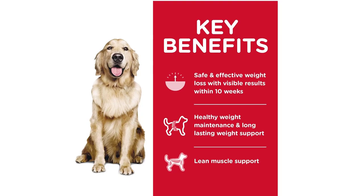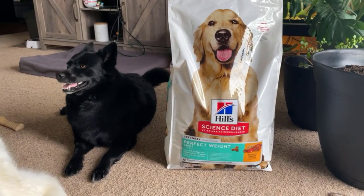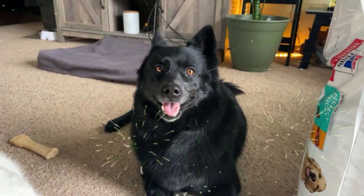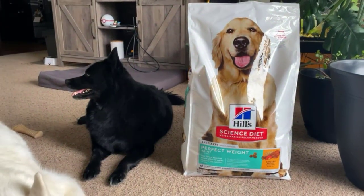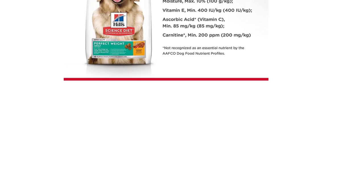Hill Science Diet Dry Dog Food, Adult, Perfect Weight for Healthy Weight and Weight Management, Chicken Recipe, 28.5 lbs bag is recommended for adult dogs that are overweight or prone to weight gain. It is also suitable for dogs that are less active or have a tendency to overeat. This dog food is easy to digest, and it provides complete and balanced nutrition that supports overall health and well-being.